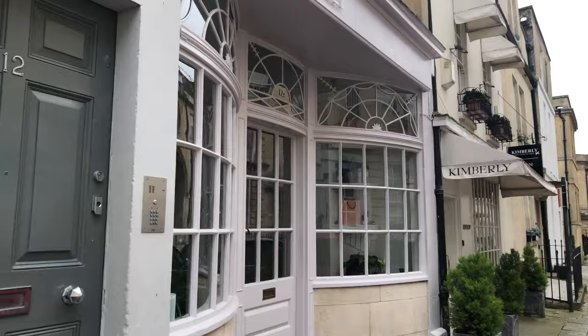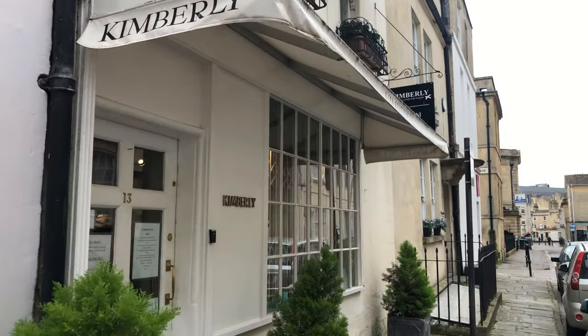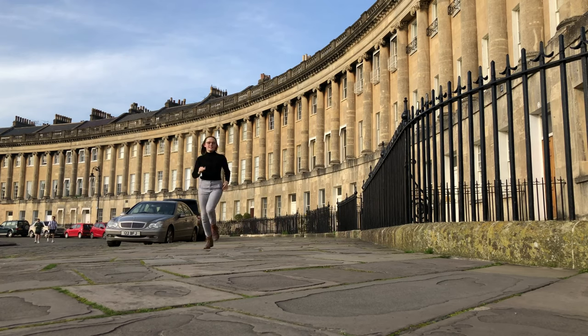That wraps up our tour of Bridgerton filming locations. If you enjoyed this video and would like to see more videos about Bath and the surrounding area, then like, comment and subscribe.